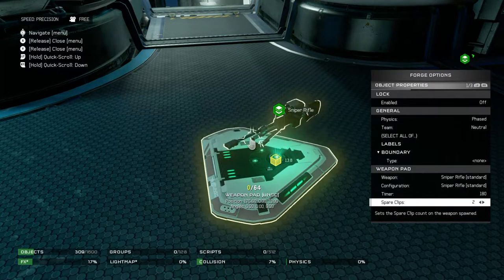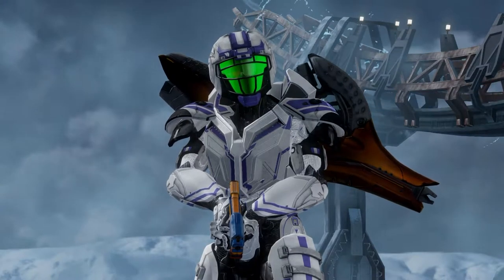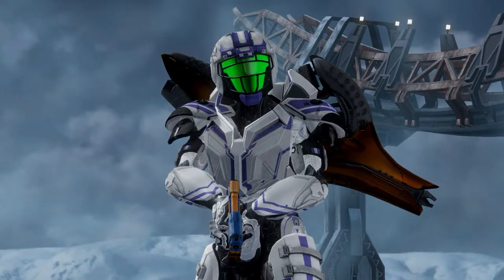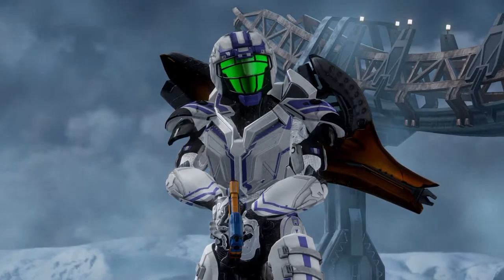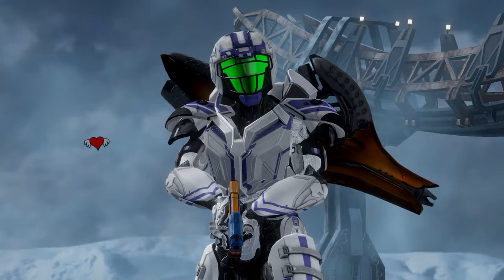This is true even in Halo 5, even though some people have told me otherwise. Let's take a look at some of the games and their individual weapons that clearly have magazines and not clips, and then we'll discuss some weapons that are a little bit unusual. The assault rifle, for instance, in every single Halo game, is clearly magazine fed.